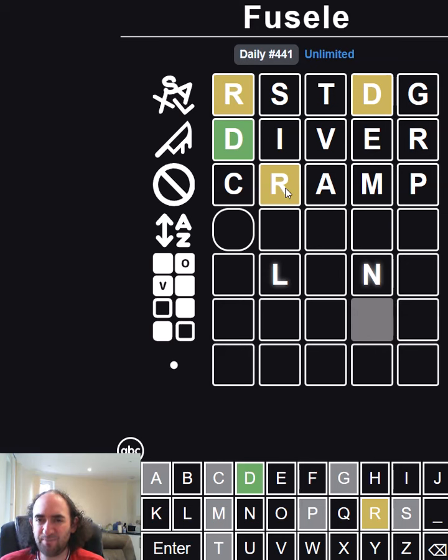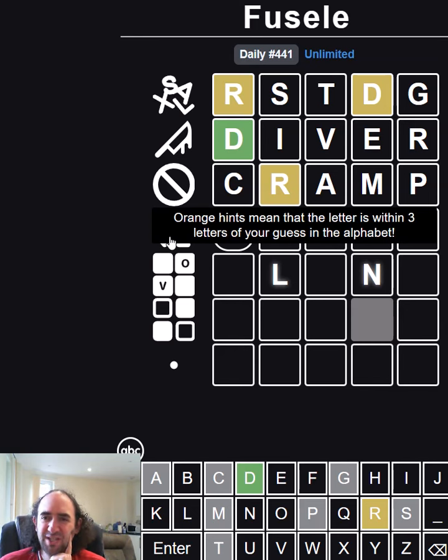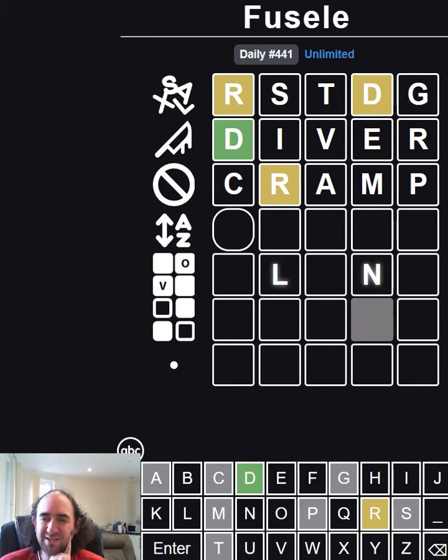So it's not a DR beginning. We still haven't got any vowels correct. Orange hints mean that the letter is within three of your guess in the alphabet. So what do I want to try here? Do I want to put the R third or fourth? The only thing I can think of that starts with D and has the R in fourth is 'dairy' and 'diary,' and it can't be either of those. So I suppose I'm going to have to put it third.